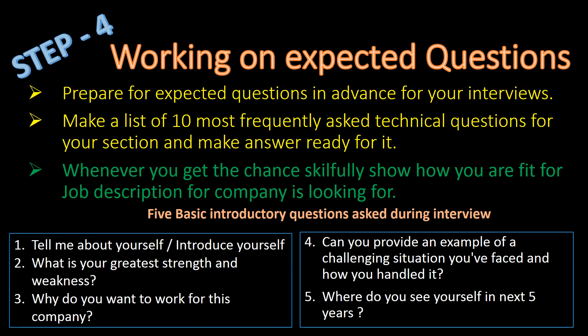Here are the 5 basic introductory questions that are asked during interviews: 1. Tell me about yourself or introduce yourself. 2. What is your greatest strength and weakness? 3. Why do you want to work for this company? 4. Can you provide an example of a challenging situation you have faced and how you handled it? 5. Where do you see yourself in the next 5 years?